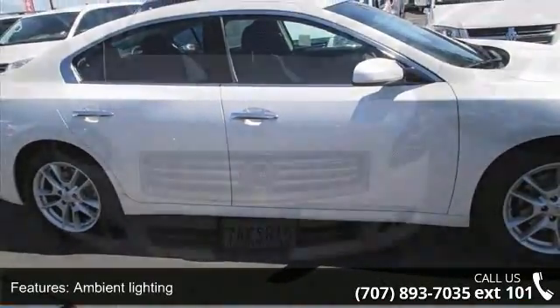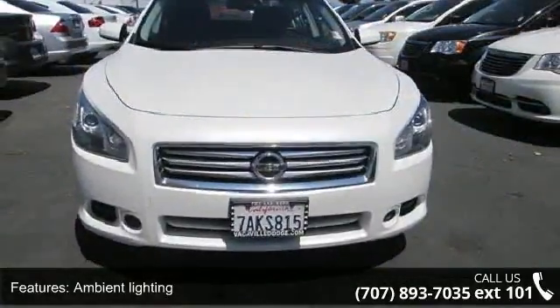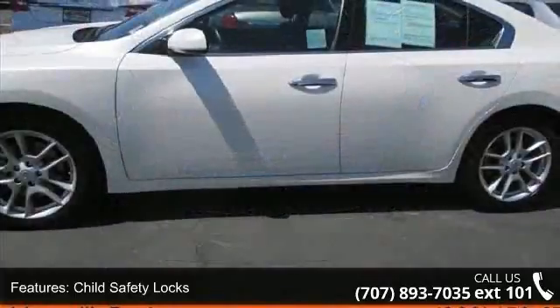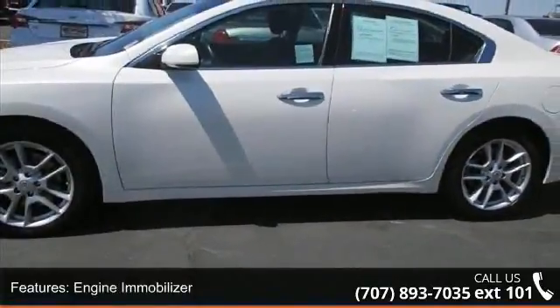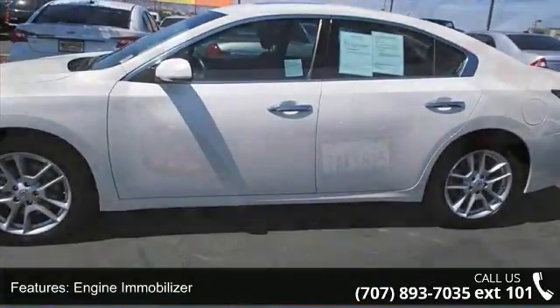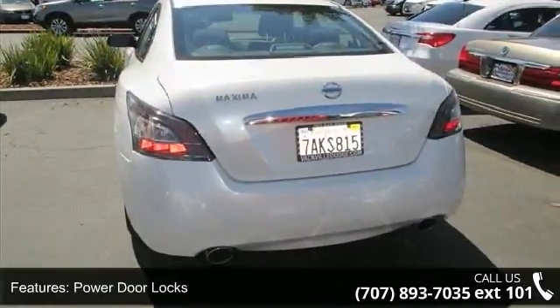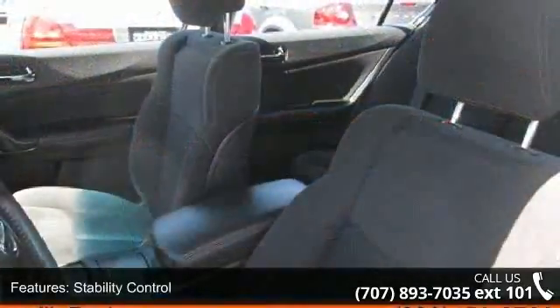Enjoy these notable features: external temperature display, reading lights, LED, fuel economy display, dusk sensing, height adjustable, body color, and low oil level. Let us put you in the driver's seat today. Call or click to schedule a test drive.